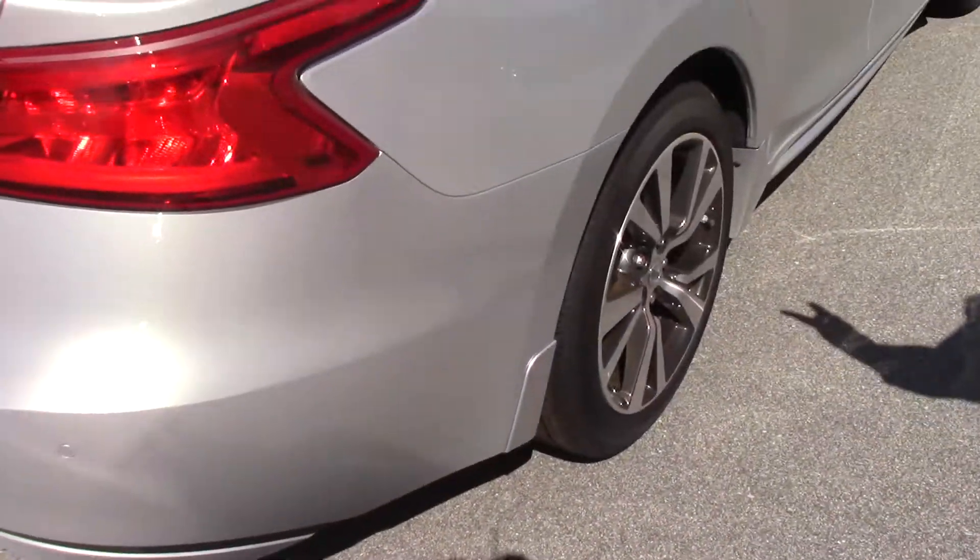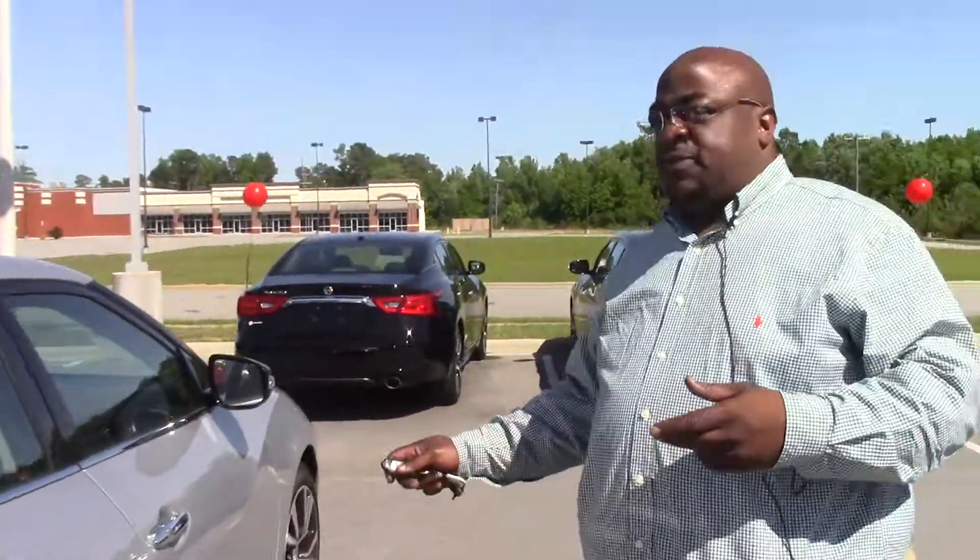Like I said, this is a 2017 Nissan Maxima SL in silver, and the stock number is N11038. If this is the vehicle you're looking for, come see me. My name is Anthony at Nissan Grand Rapids.